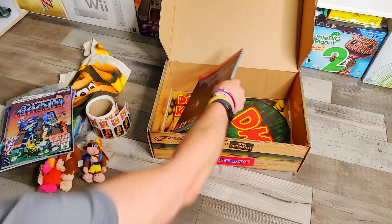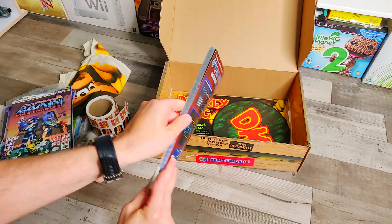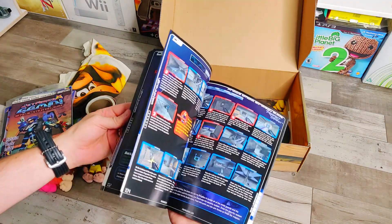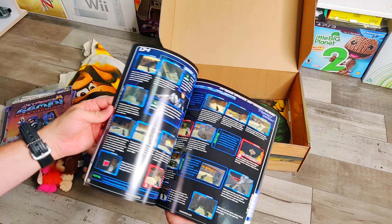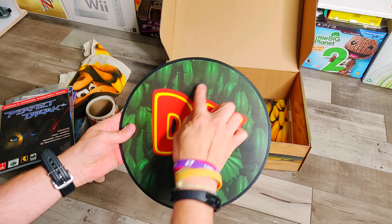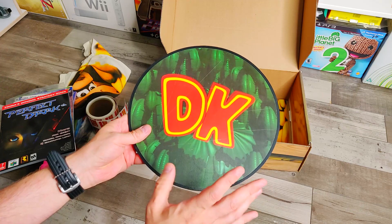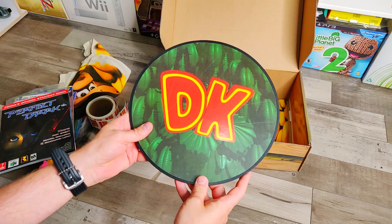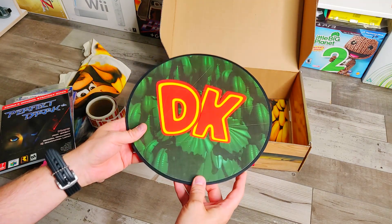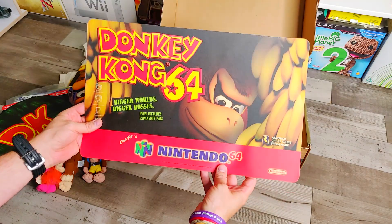There's a Jet Force Gemini guide and a Perfect Dark guide — you can imagine yourself in the Rare offices when these guys got all this material through after they'd just built their game. Then we've got this mouse mat, which has got a couple of scratches on it because apparently the art director or art lead used this as a cutting board for creating promotional material for the game. And then we've got this giant window sticker of Donkey Kong 64.